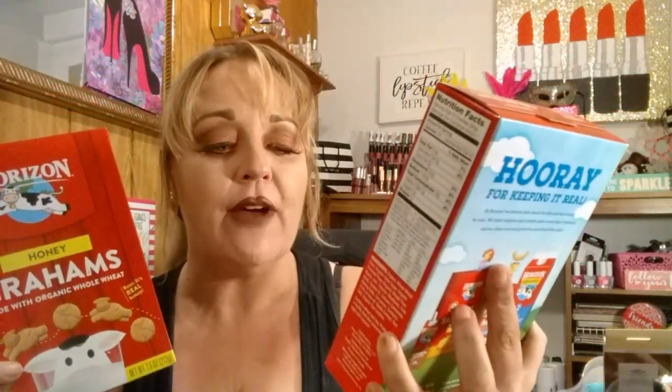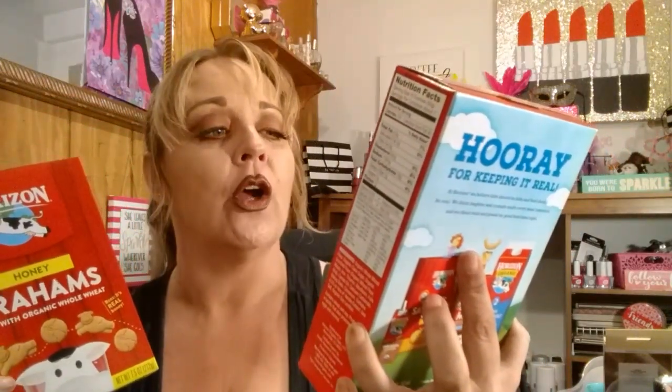I grabbed some more of the Horizon — I grabbed the cinnamon and I grabbed the honey. These are each 7.5 ounces, and these are cinnamon and honey grahams made with organic whole wheat. A subscriber let me know that these go for about $4 or $5 in your local grocery store. And Savannah really enjoyed these, so I'm happy they still have them available at my Dollar Tree.